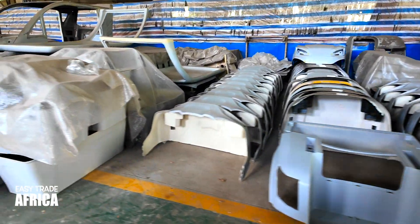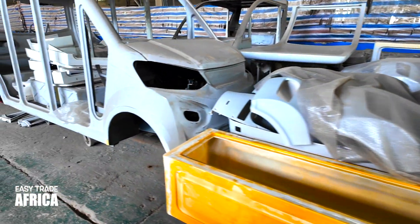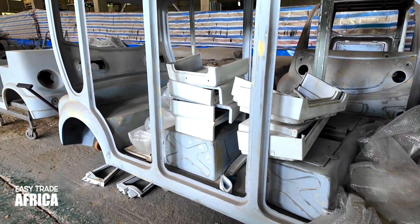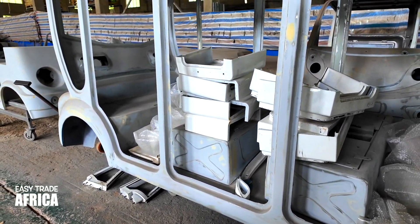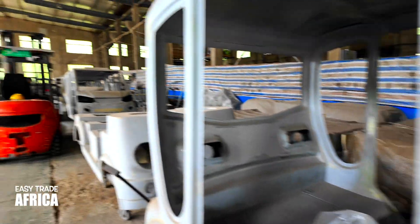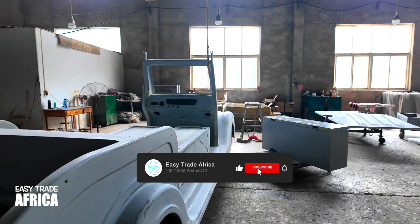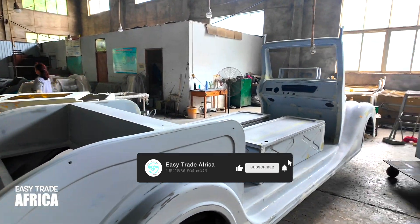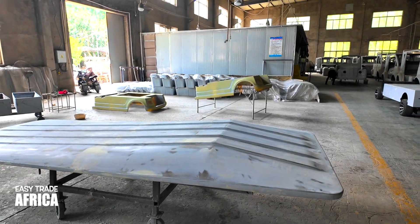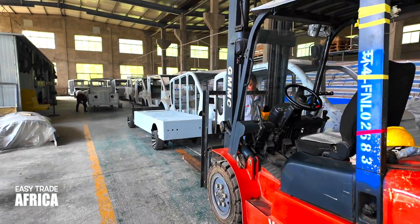You guys can see here — this is for the painting. It's a painting station. The different types of painting. It's different from the other side — it's different from the front side.